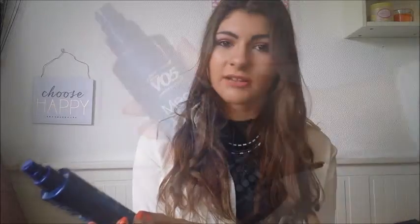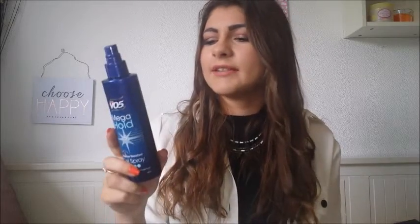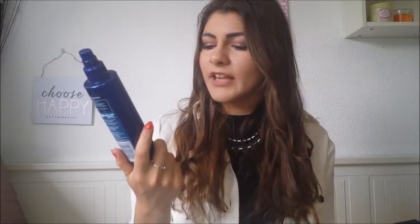I also use the VO5 Mega Hold Weather Resistant Gel Spray. The sound of a gel spray is really weird but trust me, it actually works. I wouldn't say it is actually weather resistant — I've tested it and it really isn't, especially if it's raining. But it does have mega hold and it holds my curls in for a really, really long time. If you've never tried a gel spray, give it a go — don't knock it till you've tried it.